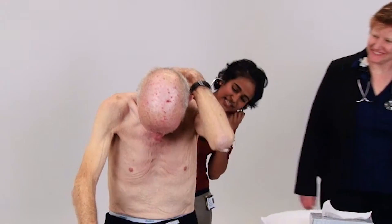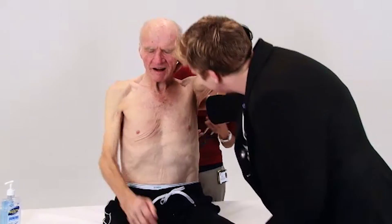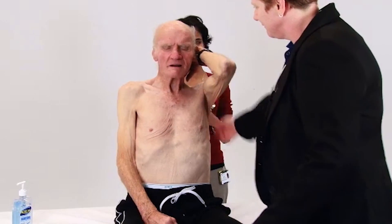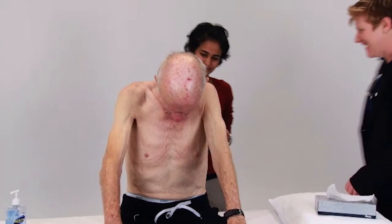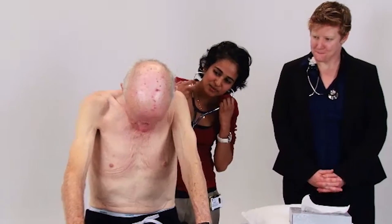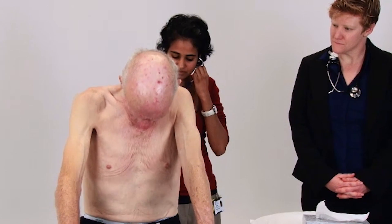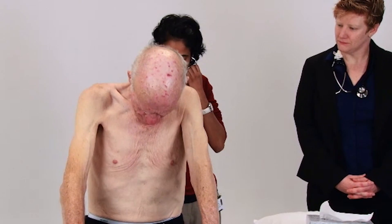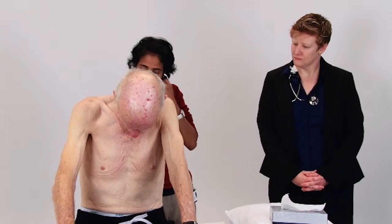Can I just get you to say 99 again? Are you okay, Mr. Bailey? So if I can get you to say 99 when you feel the stethoscope for me — 99, 99, 99, 99, 99. Thank you.